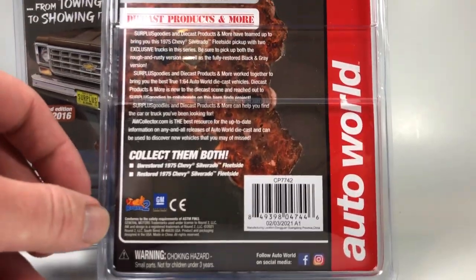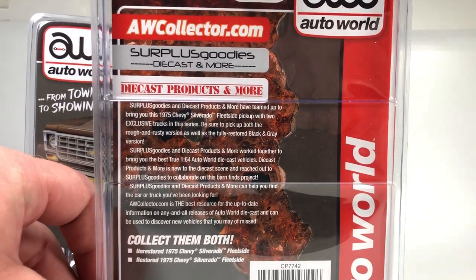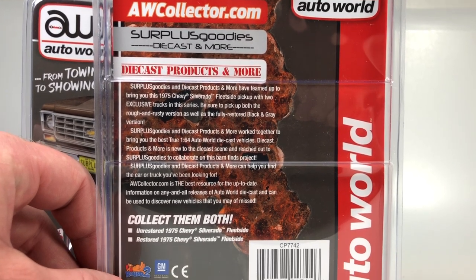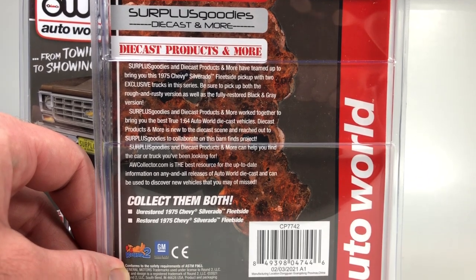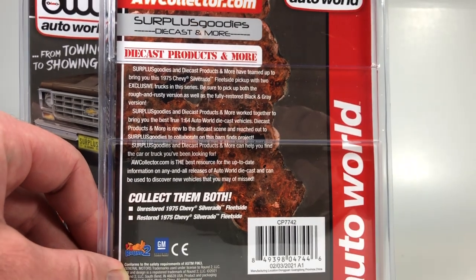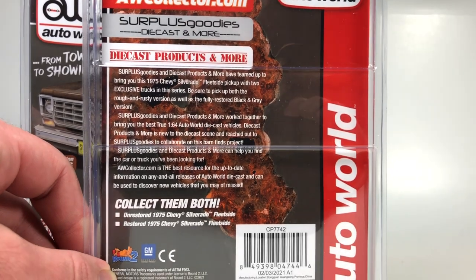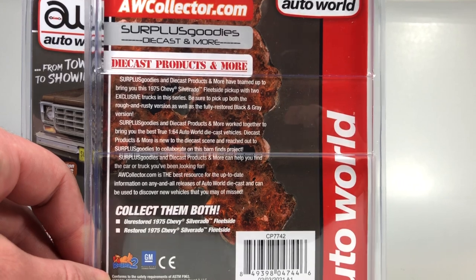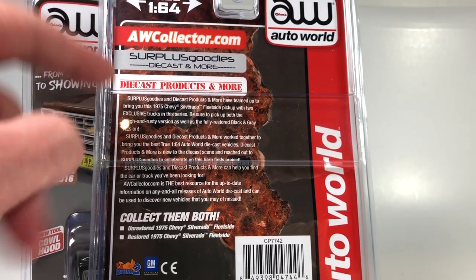Just looking at the back of this card - the previous ones I think were just AutoWorld or AW Collector dot com and Surplus Goodies collabs. Now they've added Diecast Products and More. I'm not sure if Wyatt from AW Collector dot com was actually involved in this one, or if they went three ways on getting this put out. I'm sure you can go to any of these three places to find these.